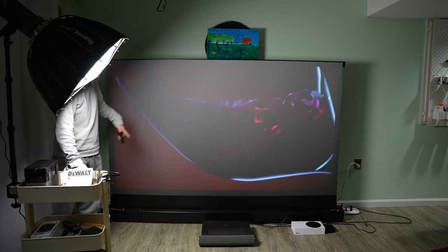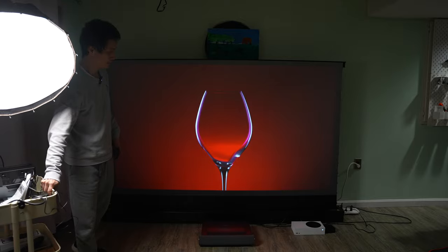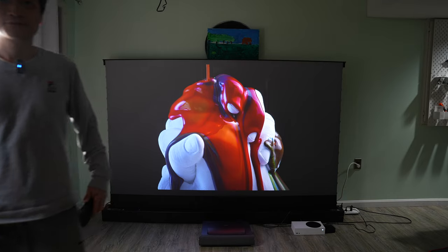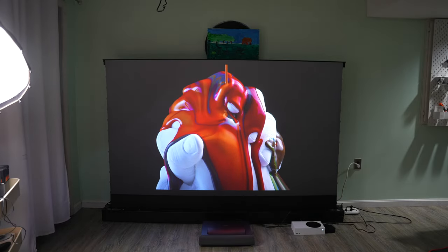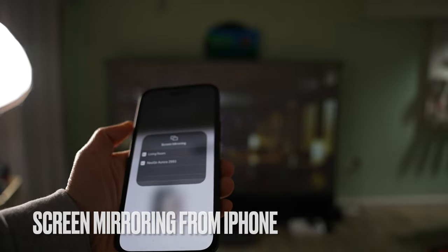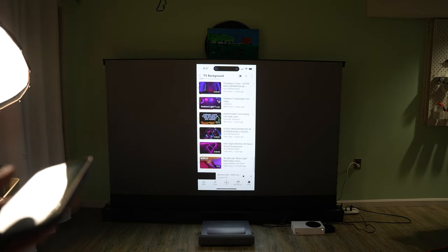See how the light source affects the picture quality. It is also possible to cast my iPhone screen directly onto the projector. It's quite responsive.